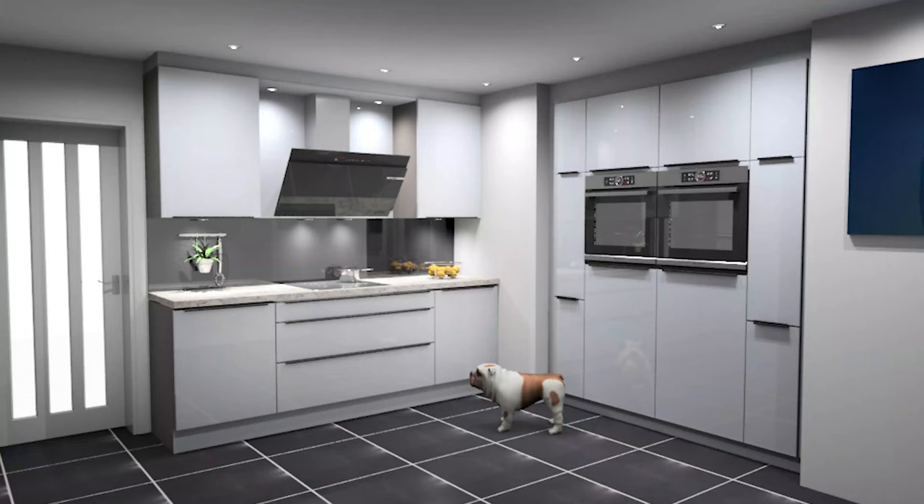We presented that design to the clients and they were overjoyed — it ticked all the boxes. Simply by understanding appliances and what's available, you can solve many kitchen design problems. Here's the CAD drawing of the finished design — you can see the lower-level hob area and the housings built into the alcove. It looks great and solves the problem.